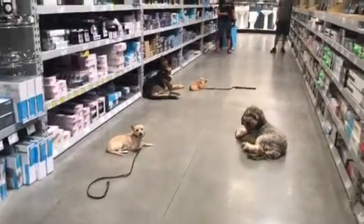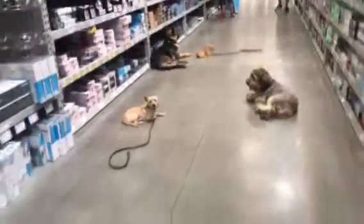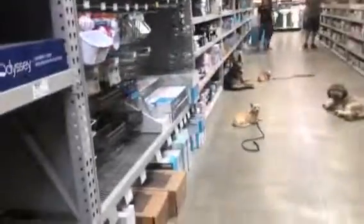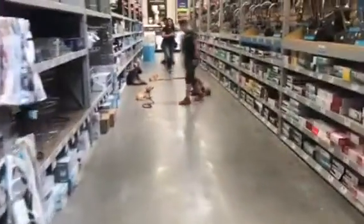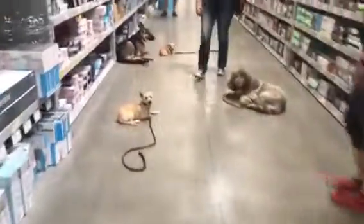Right now we're just working on downs. We've got other trainers over there and I'm over here, so we want them to be able to hold this down no matter how far away we go. Hux was put in a down by me, so he needs to be released by me. I can even go out of sight from him — he's watching me — and then I'll come back and he's still in his down. Good boy, Hux. Good job.